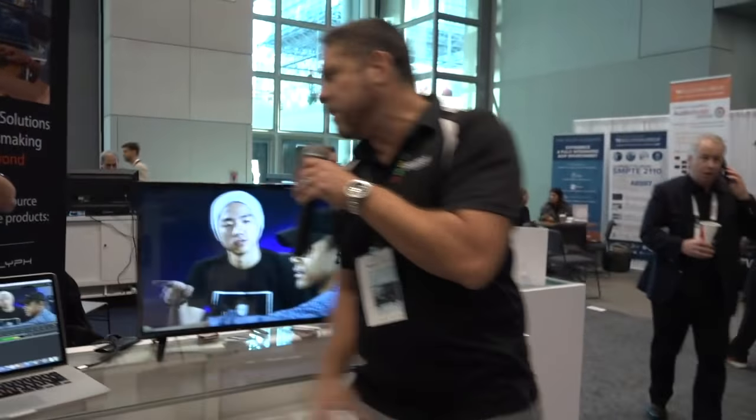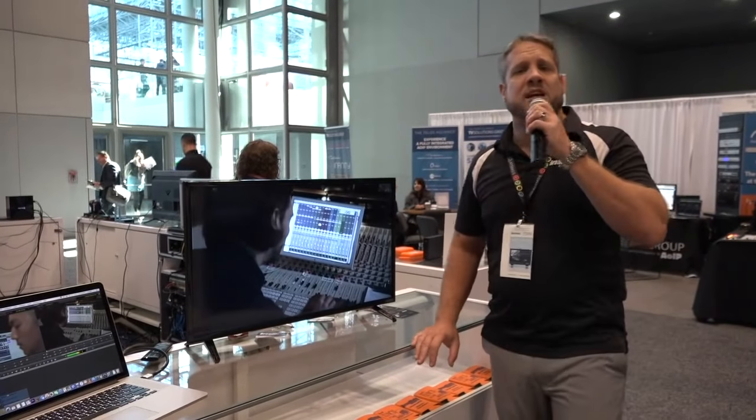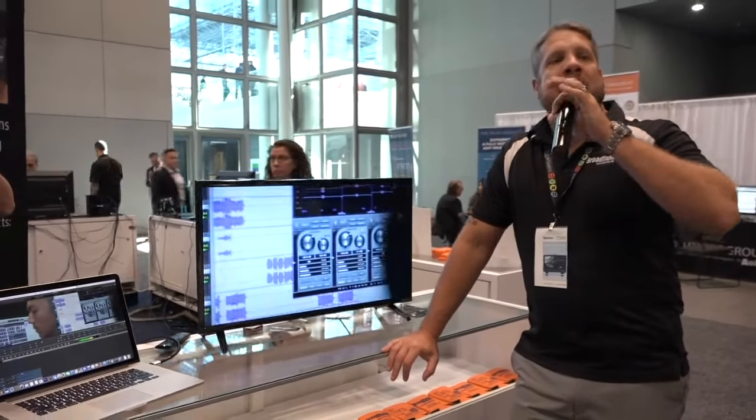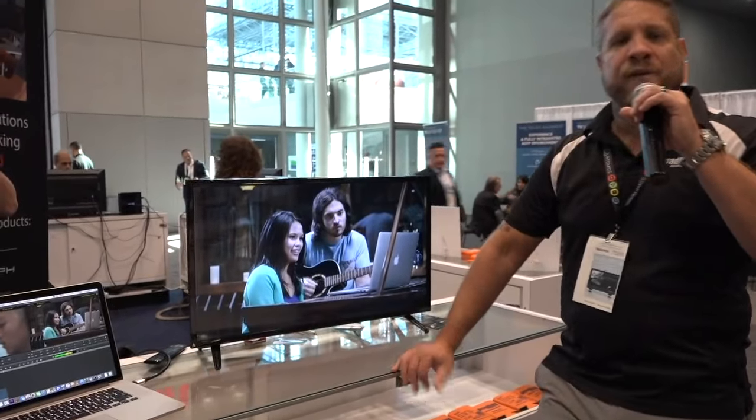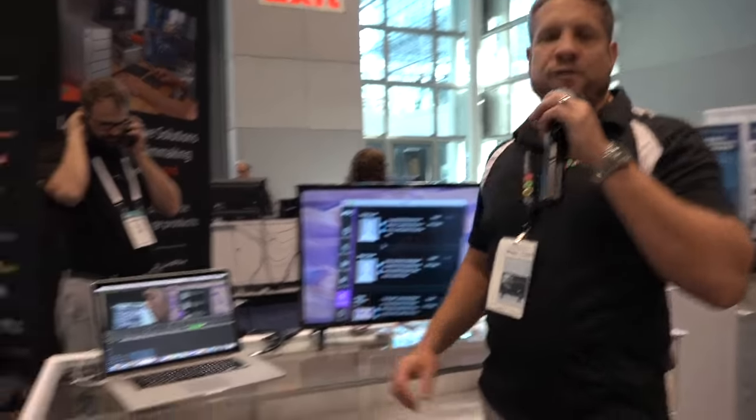From LaCie, we move over to Avid. We have an Avid Media Composer demo station running right here, and Avid is here showing with us as well. Avid has Media Central editorial management running in their own booth, and they also have some Pro Tools stuff right next door at the AES Expo.